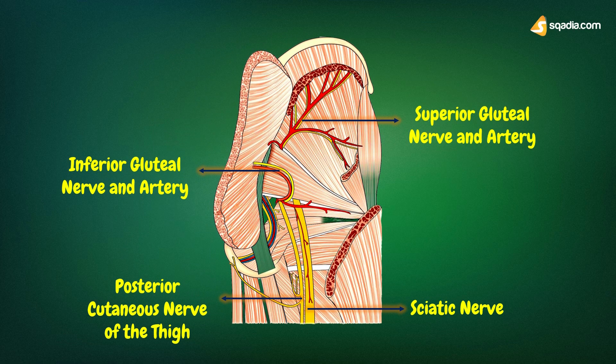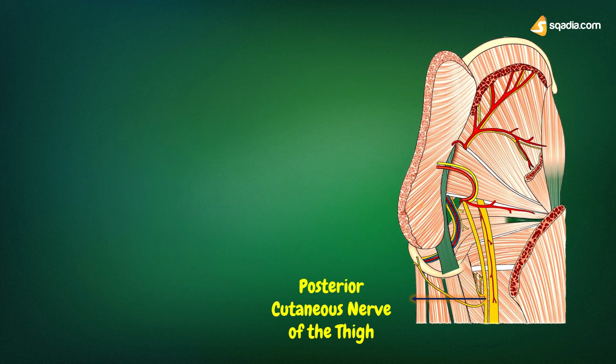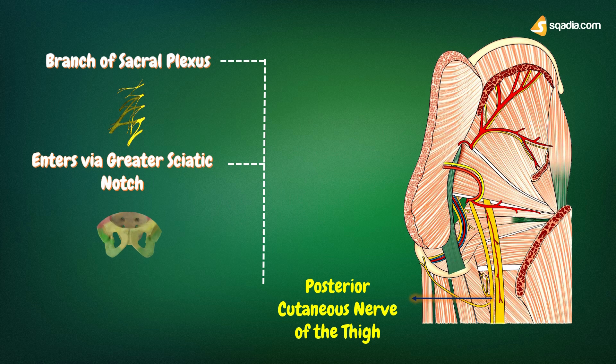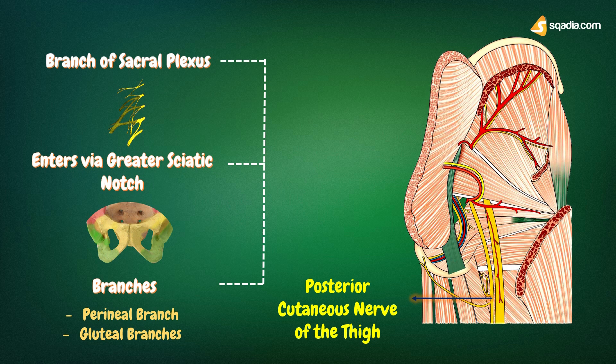Next is the posterior cutaneous nerve of the thigh. This nerve is a branch of the sacral plexus. It enters the gluteal region through the greater sciatic foramen below the piriformis, and runs downwards medial, or posterior, to the sciatic nerve. It continues in the back of the thigh immediately deep to the deep fascia. The nerve gives a perineal branch, which crosses the ischial tuberosity and supplies the skin of the posterior two-thirds of the scrotum or labium majus, and gluteal branches, which wind upwards around the lower border of the gluteus maximus and supply the skin of the postero-inferior quadrant of the gluteal region.